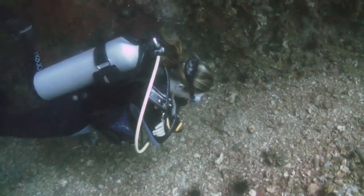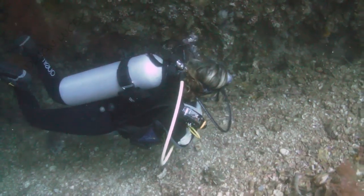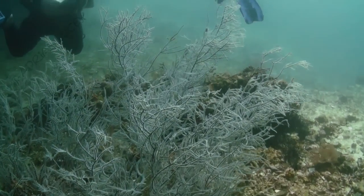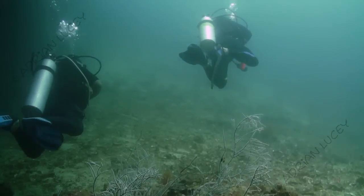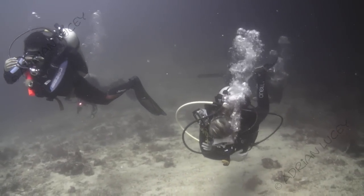Usually you come across some white tip reef sharks. There's Anna just hanging about, looking at the bottom. All the dive guides from DiveLink specialise in macro spotting for macro photographers. There's Emily, just trying to straighten her gear out.